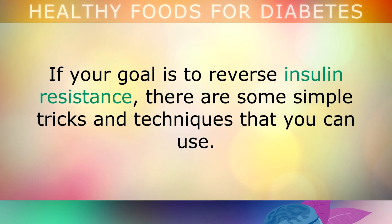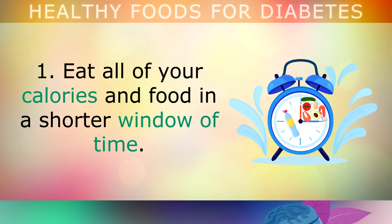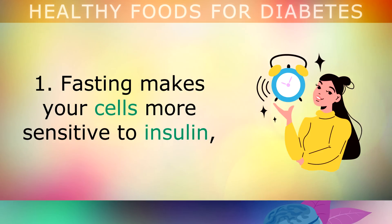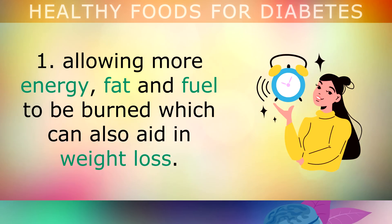Now if your goal is to reverse insulin resistance in order to get better, there are some simple tricks and techniques that you can use. Eat all of your calories and food in a shorter window of time — I recommend doing this in a 5 hour window, and allowing your body 19 hours to fast where you just drink water. Fasting makes your cells more sensitive to insulin, allowing more energy, fat and fuel to be burned, which can also aid in weight loss.